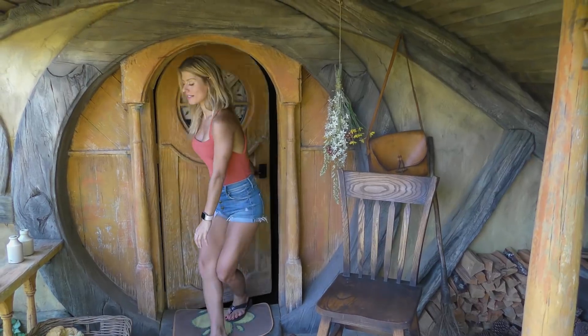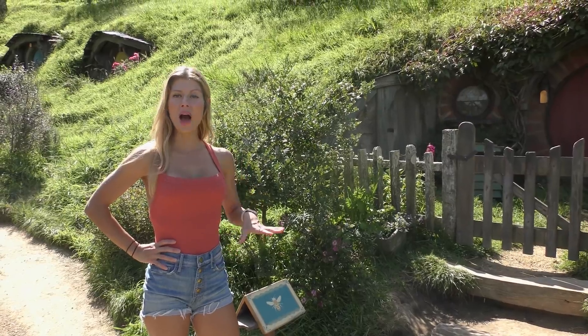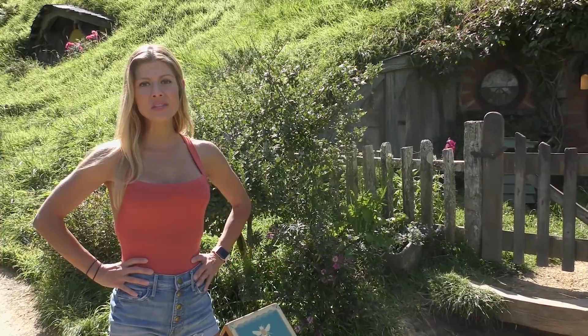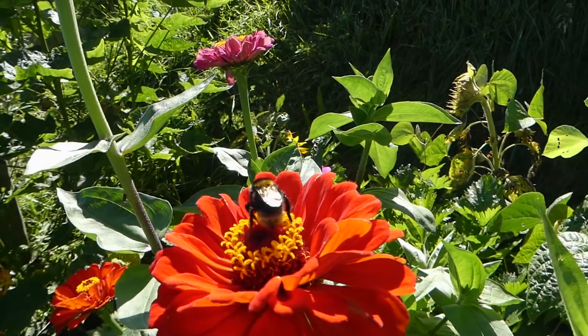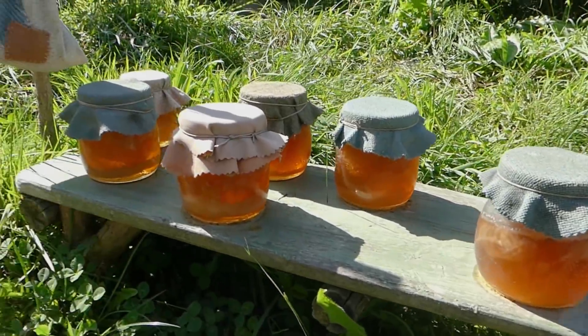I feel very tall in this hobbit house! You might recognize this from the Return of the King movie. There are a lot of themed hobbit houses in the Shire — this one happens to be the Beekeeper. This one's the home of the Hobbit Potter.